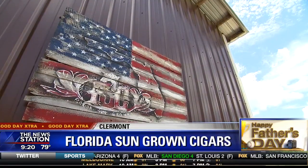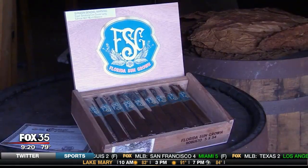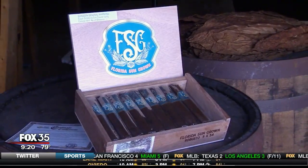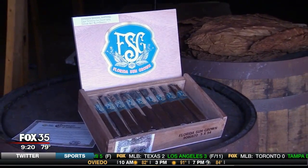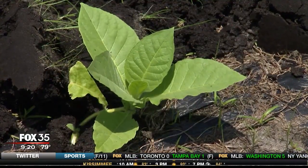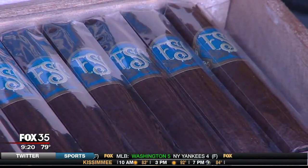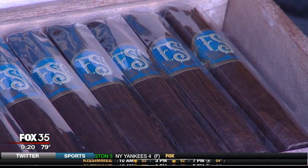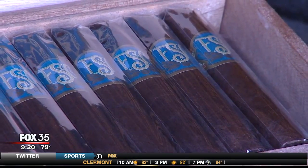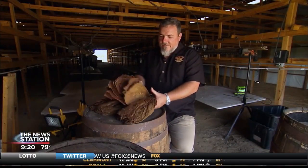The most rewarding part of this whole journey is being able to see fellow cigar aficionados enjoying Florida Sun Grown tobacco, and having people really appreciate the fact that we're able to bring something back that had been gone for 50 to 60 years and bring back a tobacco and flavor profile that's totally unique. And it's just when you see people enjoying the FSG cigars, that's the reward.